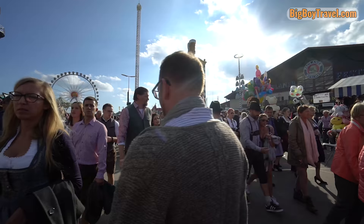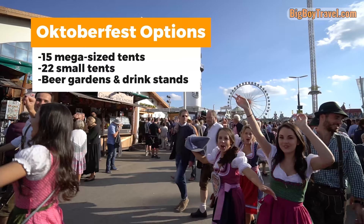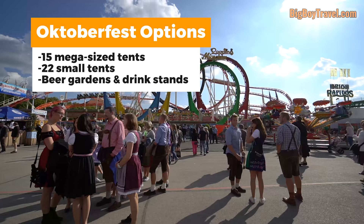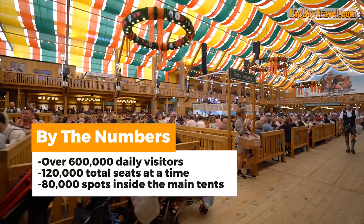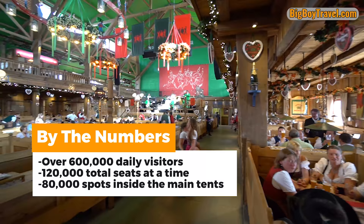There's an overwhelming number of options when trying to decide which beer tents to visit at Oktoberfest. Most years, this huge festival has 15 mega-sized beer tents, 22 small tents, beer gardens, and freestanding drink stands to choose from. You really need to plan ahead, as on any given day you're competing with over half a million visitors for just 120,000 seats, and only about 80,000 of these seats are inside the 15 main beer tents.